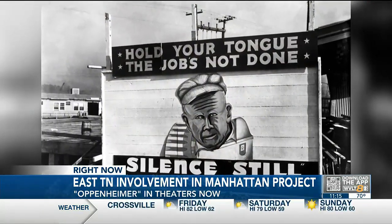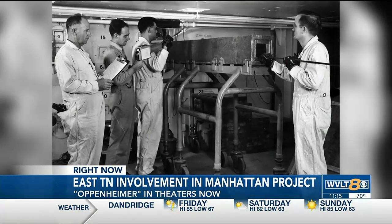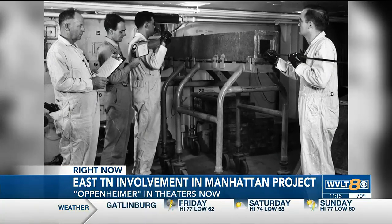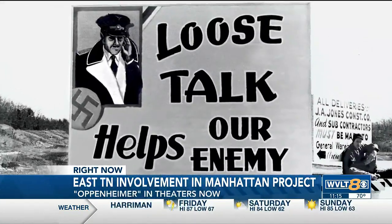Kime says very few people knew what it was being used for. The authorized, approved access to that information was exceedingly small. Kime says the work was compartmentalized — everyone had a small job to do at the Graphite Reactor, and it was kept quiet. You weren't allowed to say the word uranium. If you did, you were asked to leave.